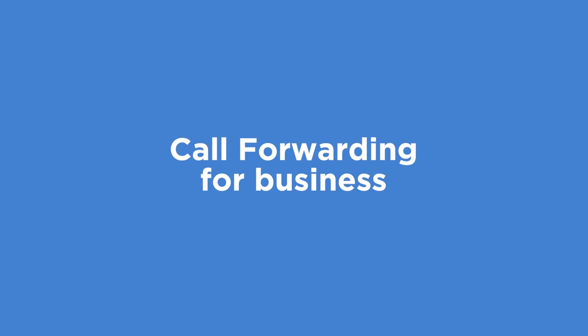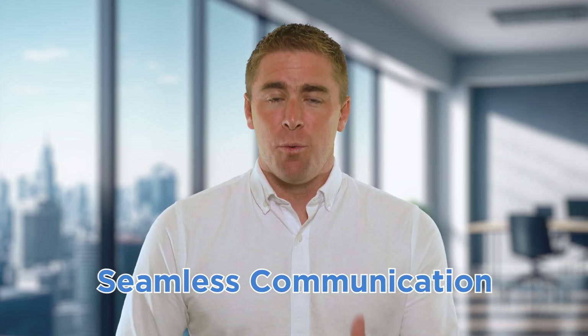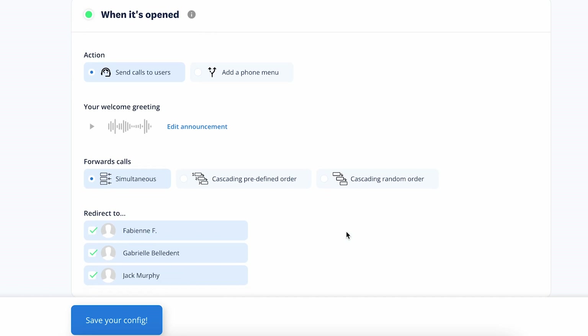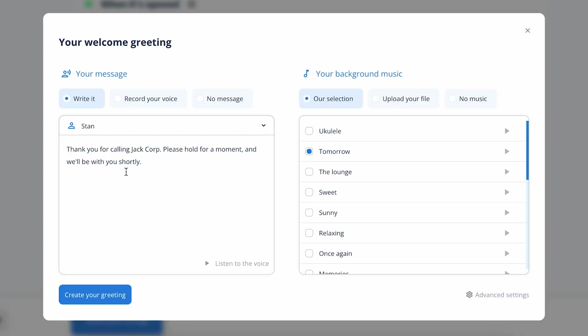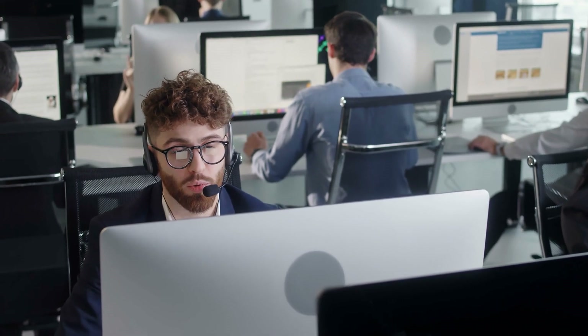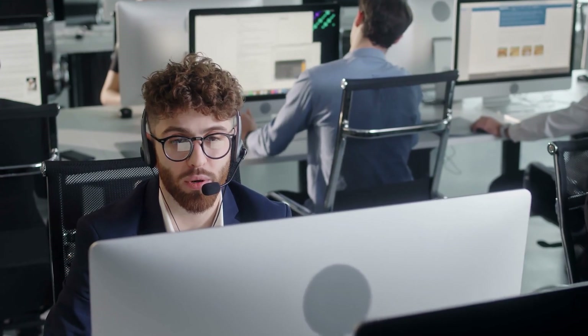Now let's talk about call forwarding for business purposes. If you're running a business, you know how important it is to have seamless communication. With a business phone system, call forwarding becomes even more powerful. You can customize call forwarding based on your specific needs — for example, setting it up during non-working hours so your customers can still reach you when you're off the clock. You can also forward calls to different departments or employees, ensuring that each call gets to the right person.